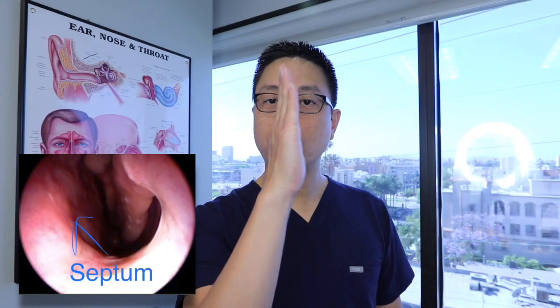The septum is a wall that runs right down the middle of your nose and it splits the two sides. It's covered with pink lining or mucosa covering cartilage in the front and bone in the back.